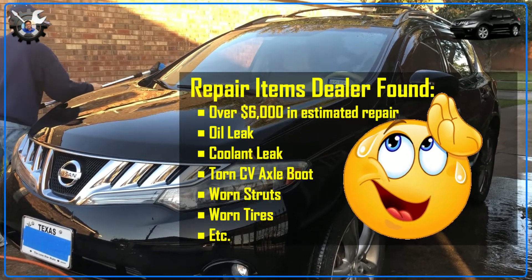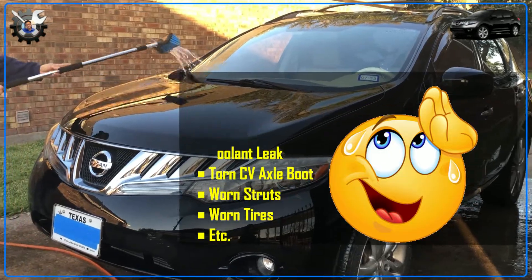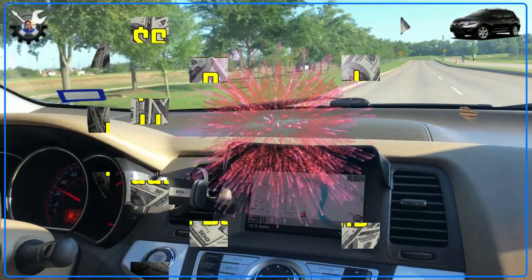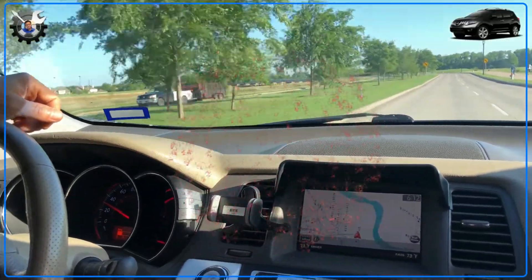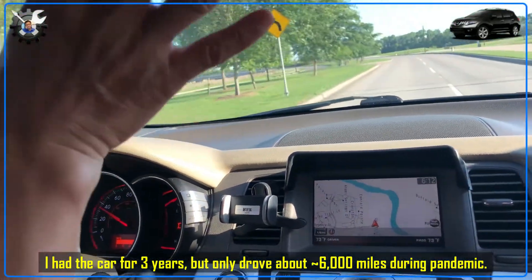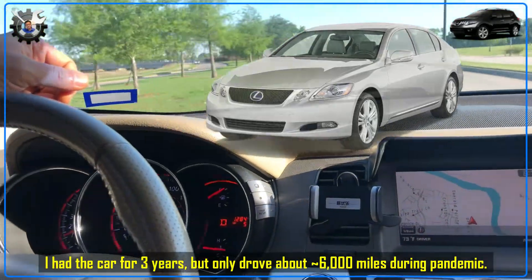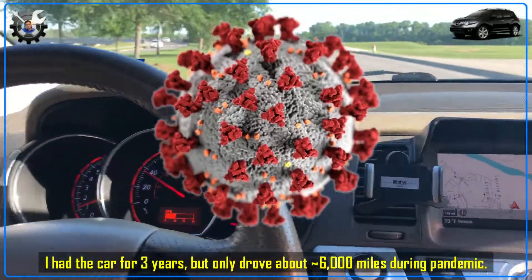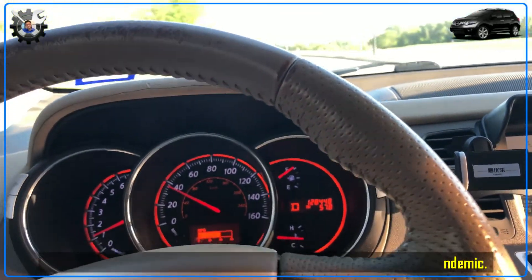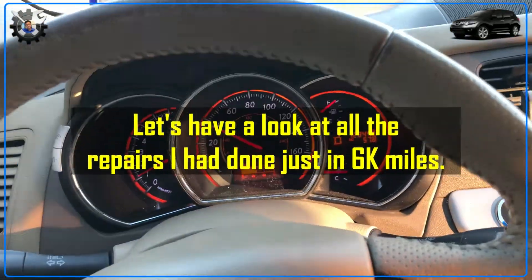It was a scorching hundred degrees that day so I didn't get to do a full inspection, but I did see some of the issues. This was more than I expected — $6,000 in repair. Even though I had the Murano for three years, I only drove it for about 6,000 miles because I had bought a Lexus GS 300 just a month after the Murano, and due to the pandemic I wasn't really driving either car much since I was working from home. But let me go over the long list of maintenance and repairs I had to do in just 6,000 miles.